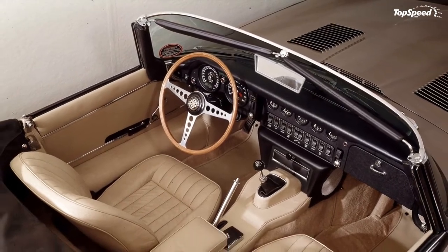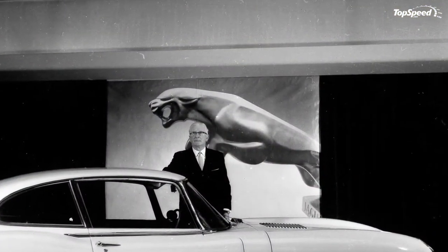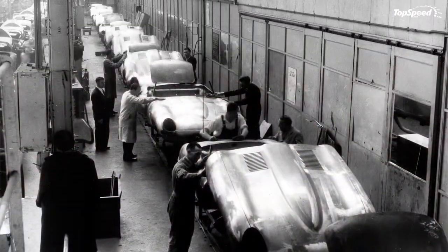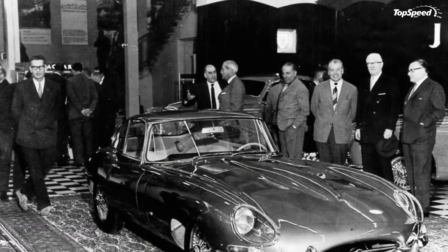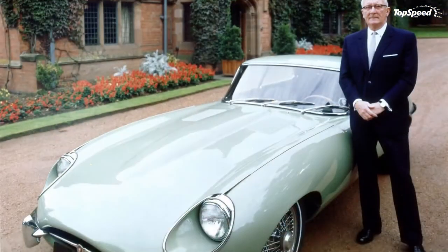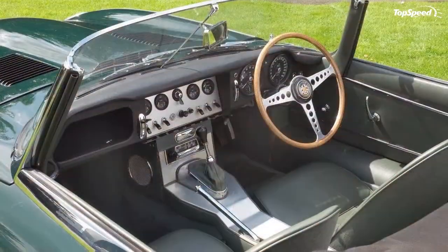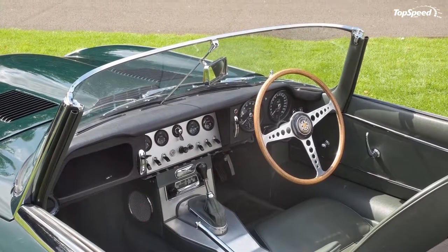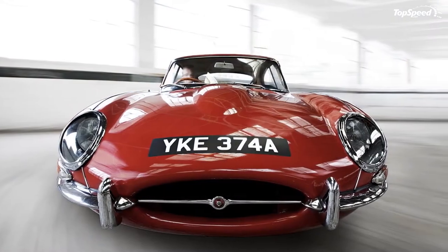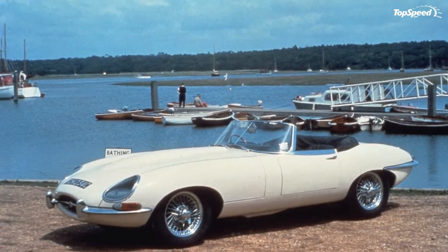Initially the E-Type was only available with a Moss 4-speed manual gearbox, the 1964 4.2-liter bringing an all-synchro unit. A 3-speed automatic was ultimately available, but only starting in 1966 and only for the 2-plus-2 version. The advantages of the gearbox available on the 4.2 were reduced noise levels as well as the inherent advantages of a synchromesh gearbox. The clutch on the 4.2-liter engine was fitted with a diaphragm spring, similar to that found on latter 3.8-liter cars. The difference is made by the pedal pressure, which is higher on the bigger-engined version due to the mounting of stiffer springs designed to take in the extra torque.